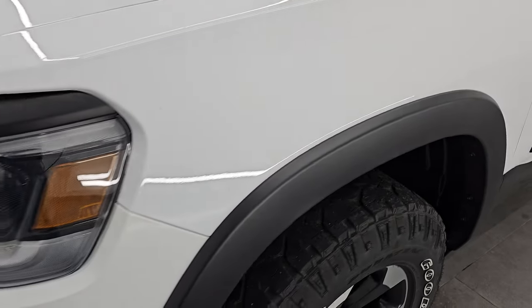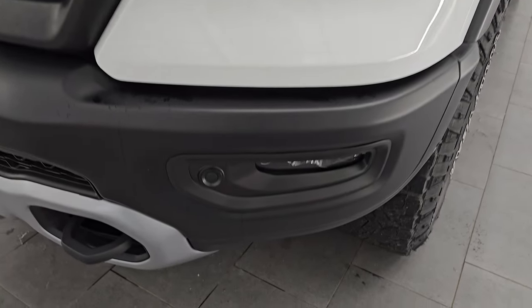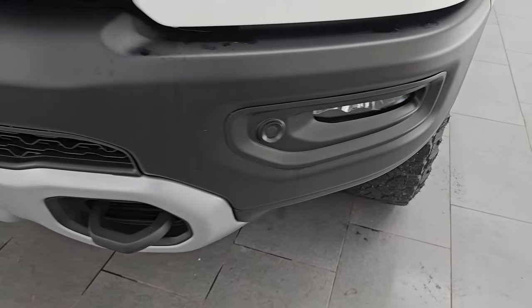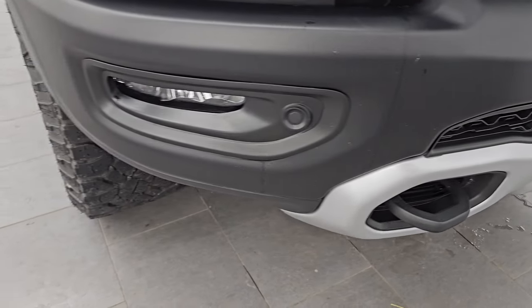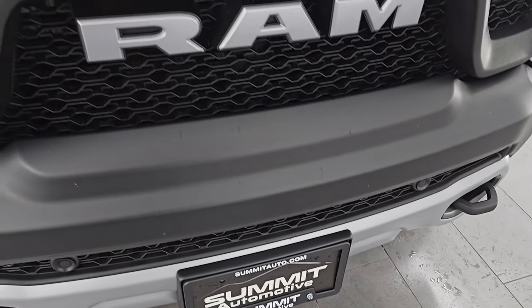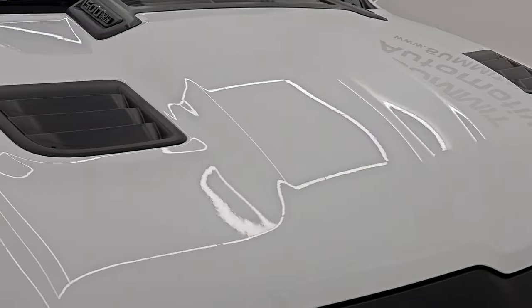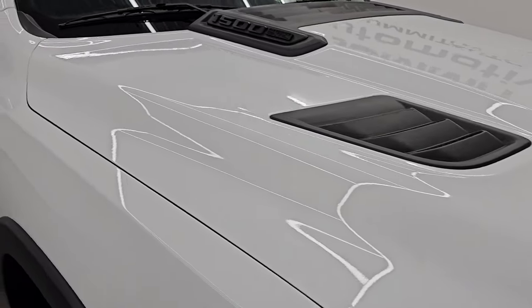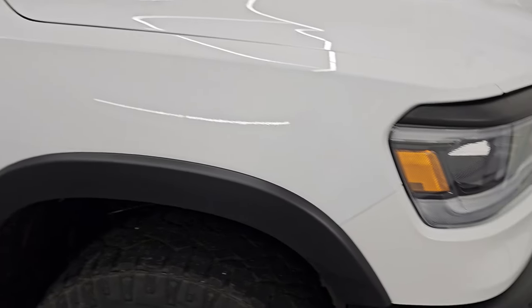Front fender is in excellent condition — didn't see any dents or dings. It does have LED headlamps, LED running lights, and LED fog lamps. You also get the front bumper parking sensors and the powder-coated painted front bumper. No major dents, dings, scuffs, scrapes, or rock chips on there. Looks really good. You get the RAM stamp grille and the sport hood with the simulated heat extractors. Didn't see any dents or dings on that hood — excellent condition, and you can see just how nice and glossy this paint is.